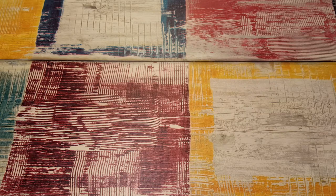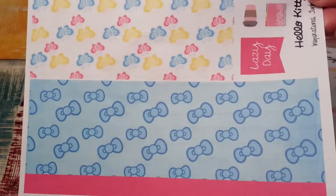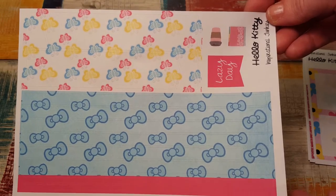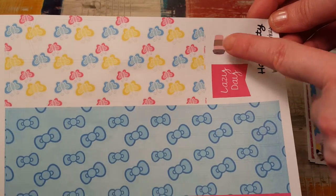And then the first kit I got was Hello Kitty. These are both horizontal kits. This one is for my mom. Here's all the washi. And then there's a little planner, Lazy Day, and a coffee cup.